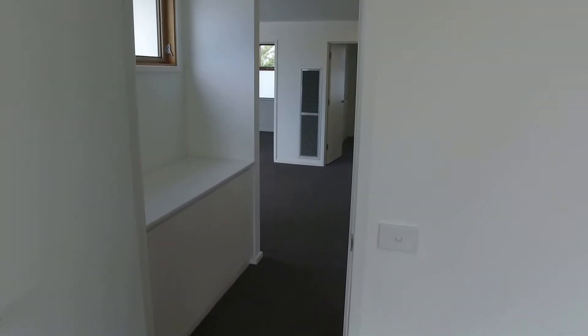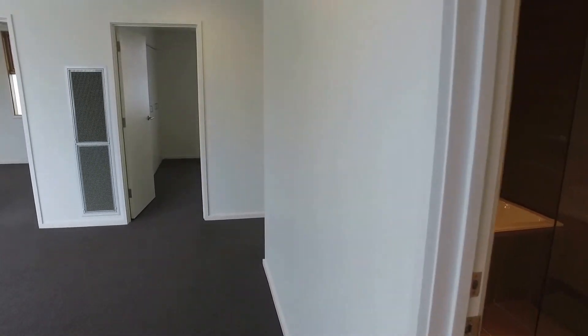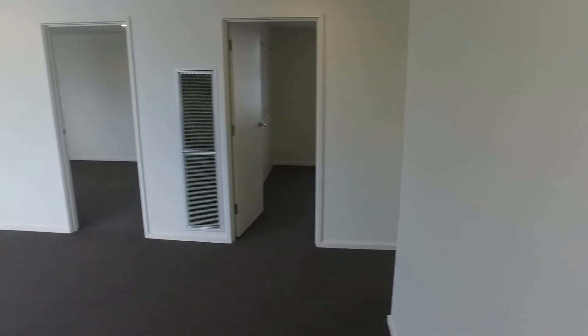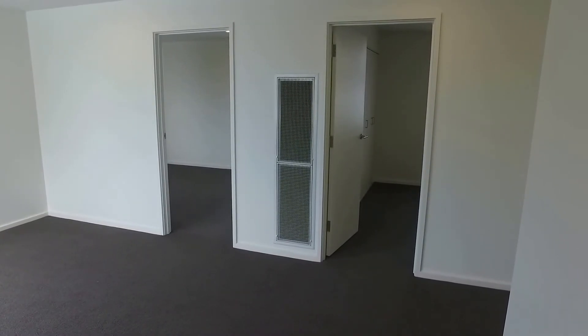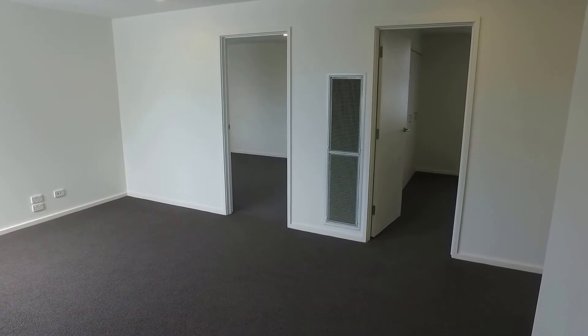So that will conclude our marketing video for 1 of 40 Glen Iris Road in Camberwell. If you'd like to come and book an inspection for this property please feel free to do so by following the links after this video. This has been David from Melbourne Real Estate and thank you for watching.